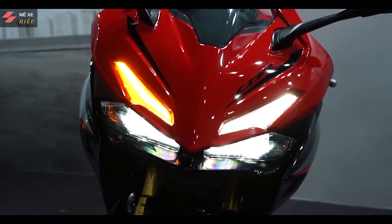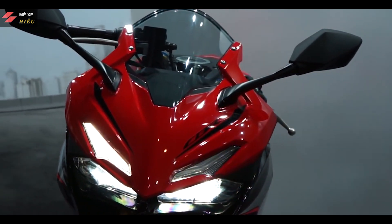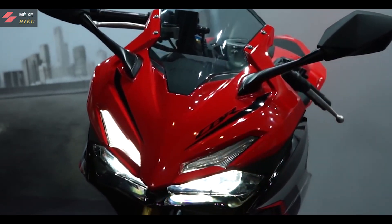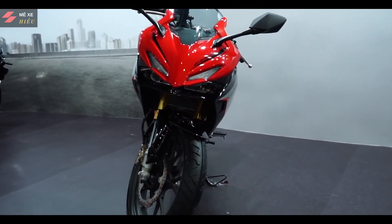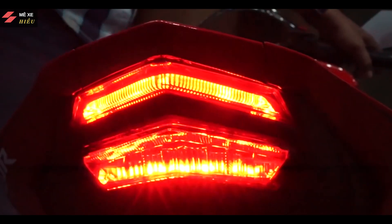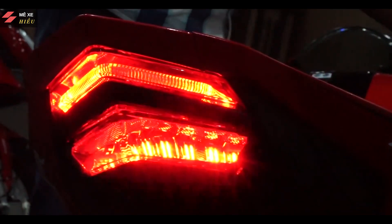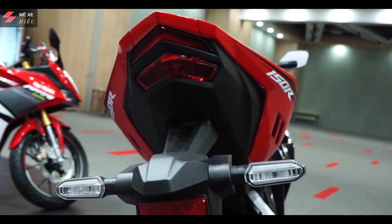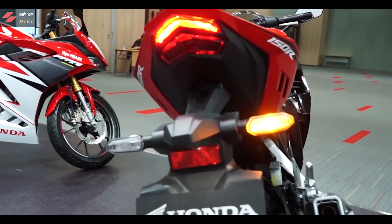Tuy nhiên, theo mình quan sát thì cái kiểu thiết kế đầu đèn này của CBR150RR vẫn có nhiều chi tiết khác biệt trên cái miếng ốp 2 bên đầu xe và cái dàn áo 2 bên thân xe. Điều này khiến cho CBR150RR 2021 vẫn có nét đặc trưng riêng của mình. Đèn đuôi phía sau vẫn thừa hưởng thiết kế từ CBR250RR, vẫn là đèn LED chia 2 tầng riêng biệt, giúp chiếc xe trở nên thể thao và mạnh mẽ hơn.